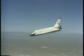10,000 feet. 15,000 feet. 15,000 feet. Thank you.